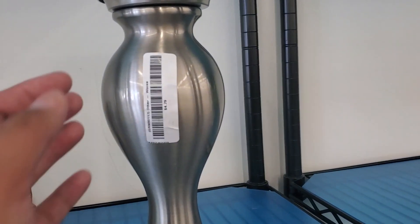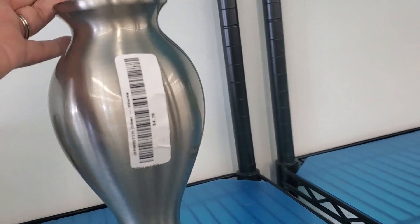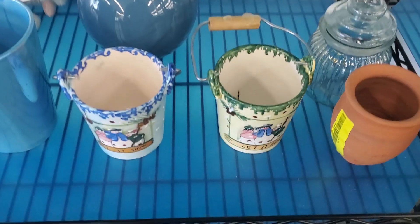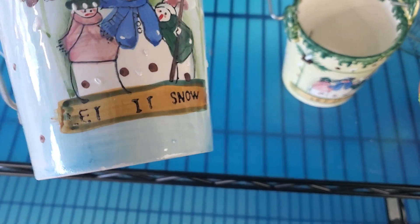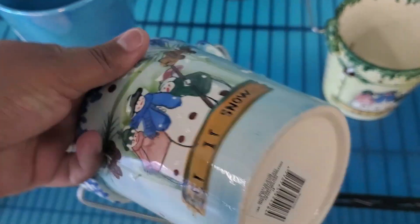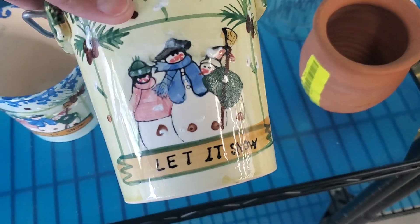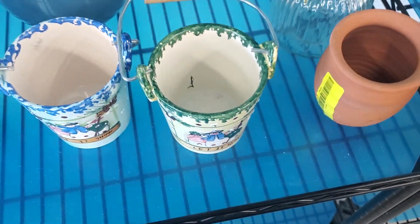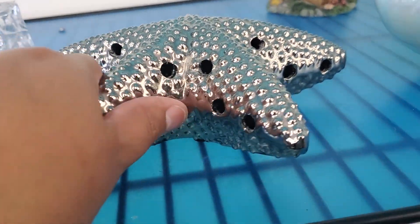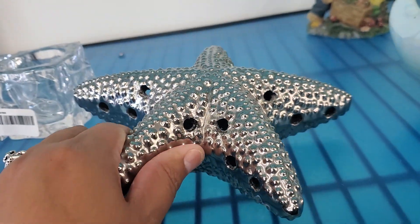They got this cute metal vase for $4.79. I've never seen something like that — that's cute. Down here they have these snow globe-type items at $3.39. Got this one as well — super cute. This is a cute starfish; they want $2.39 for this one. That's really cute right there.